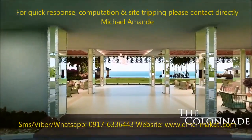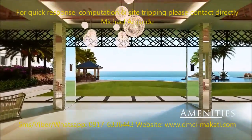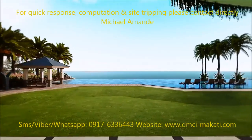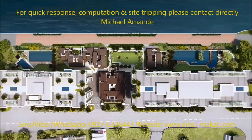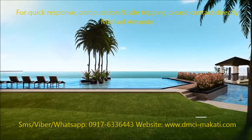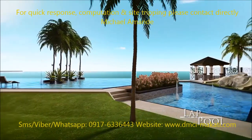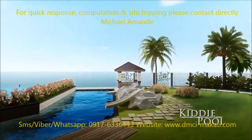Hang out at the Colonnade where you can enjoy the laid-back milieu of a tropical island resort. Or explore the other top-notch amenities for you and your loved ones. Here, the lap pool complements the panoramic vista of the sea, and the kiddie pool looks up to the serene hues of a vast sky.